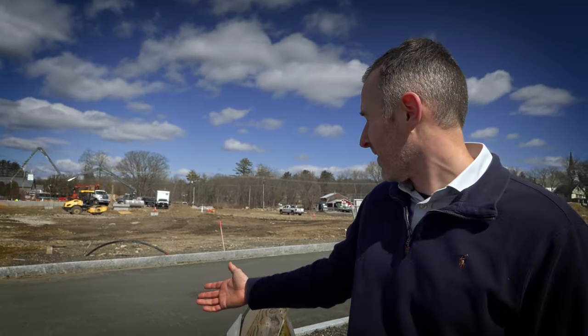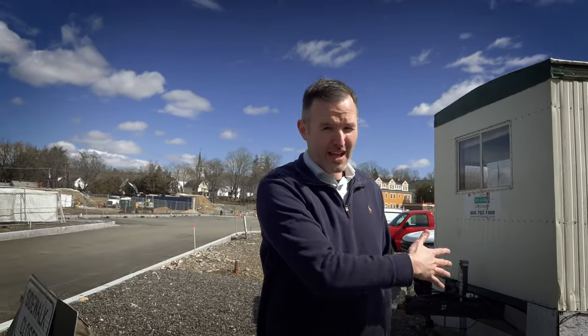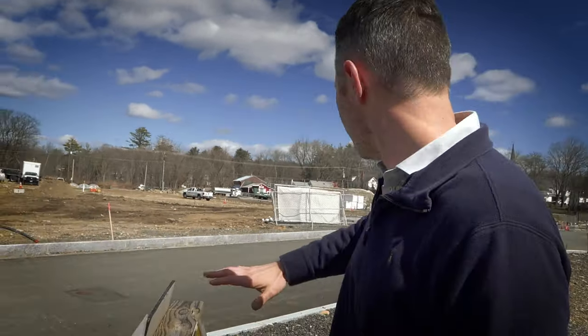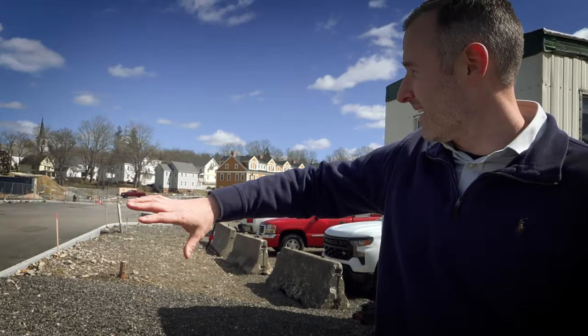Behind me is the Edge and what's coming for the next phase. Just over here, they're putting the foundations in for 24 units total of residential. Here will be a beautiful brick building, and across Main Street they have planned a pedestrian bridge. Businesses and shops lining Main Street.